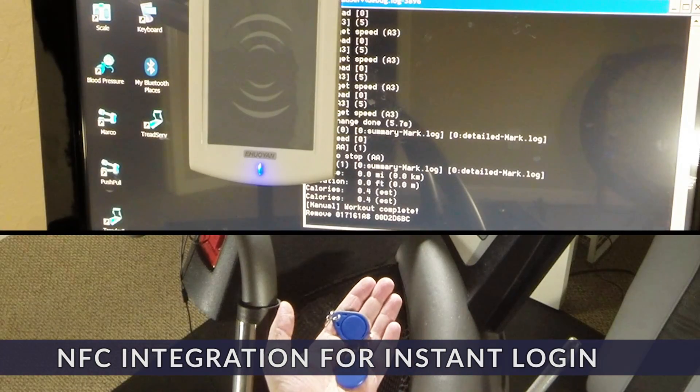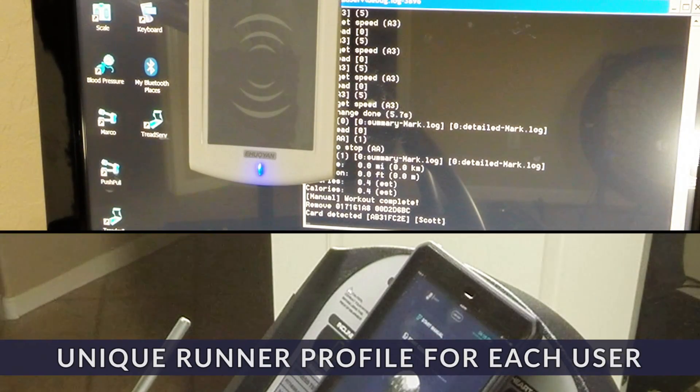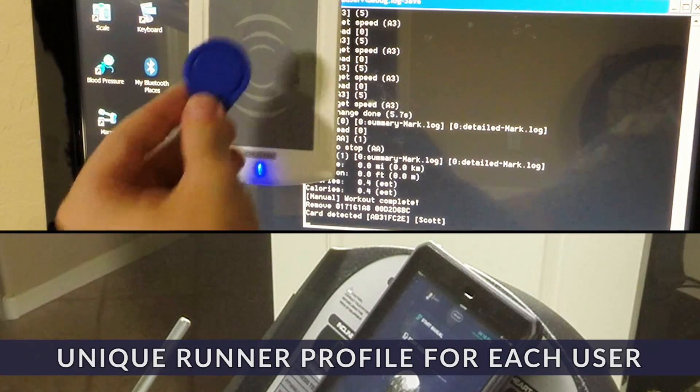I love to track everything, but I hate wasting time logging in — not a problem. With NFC, just swipe a token and you're good to go. Your custom profile is loaded and everything is configured to your settings.